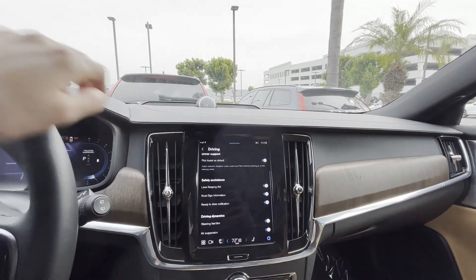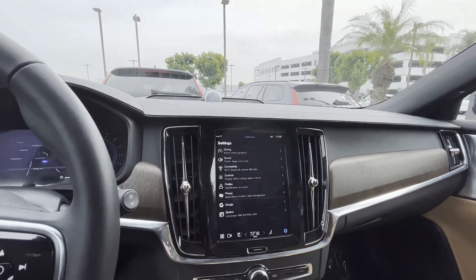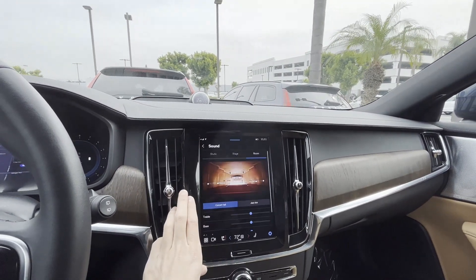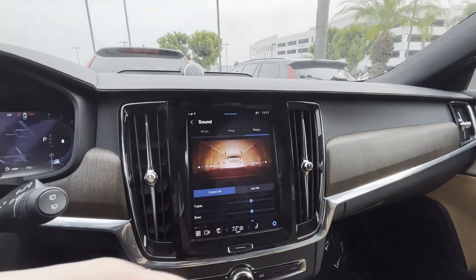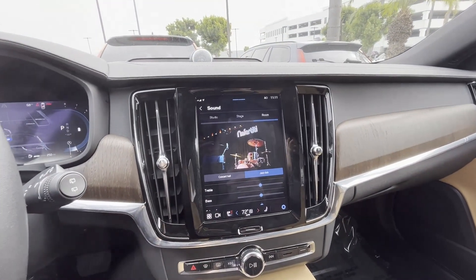You can also control the firmness of the steering wheel. I'm a big fan of the soundstage in this vehicle — you can switch between concert hall or jazz club, whichever one you'd like.